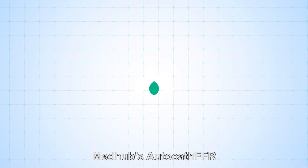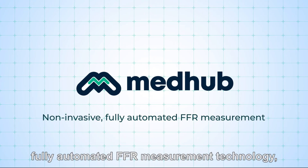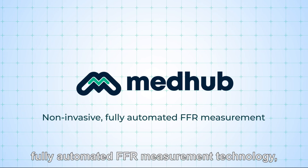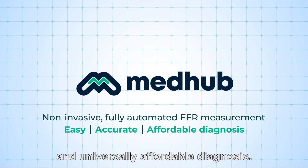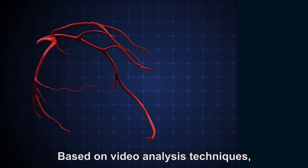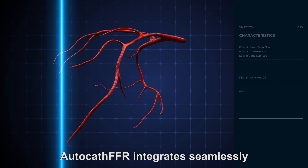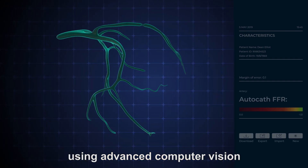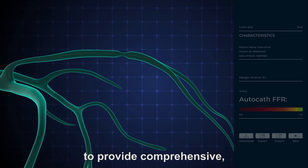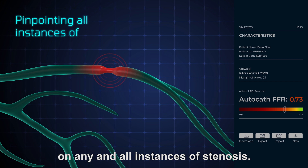MedHub's AutoCath FFR provides the world's first non-invasive, fully automated FFR measurement technology, allowing for easy, accurate, and universally affordable diagnosis. Based on video analysis techniques, AutoCath FFR integrates seamlessly into the cardiologist's workflow, using advanced computer vision and machine learning techniques to provide comprehensive, real-time information on any and all instances of stenosis.